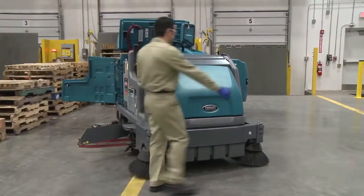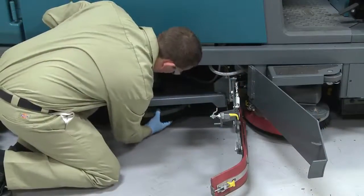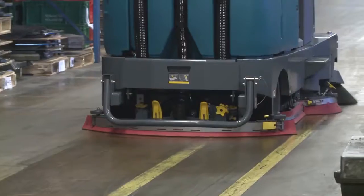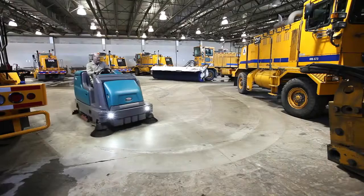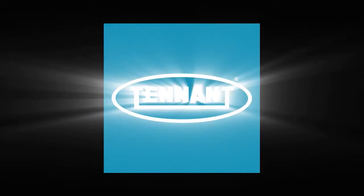To keep your machine running at peak performance, utilize Tenant True Parts and Service backed by a factory-trained service network. Tenant's M17 delivers exceptional cleaning performance, reduced cost to clean, improved facility image, and health and safety benefits — all in an easy to use and maintain battery-powered sweeper scrubber. Tenant: changing the way the world cleans.